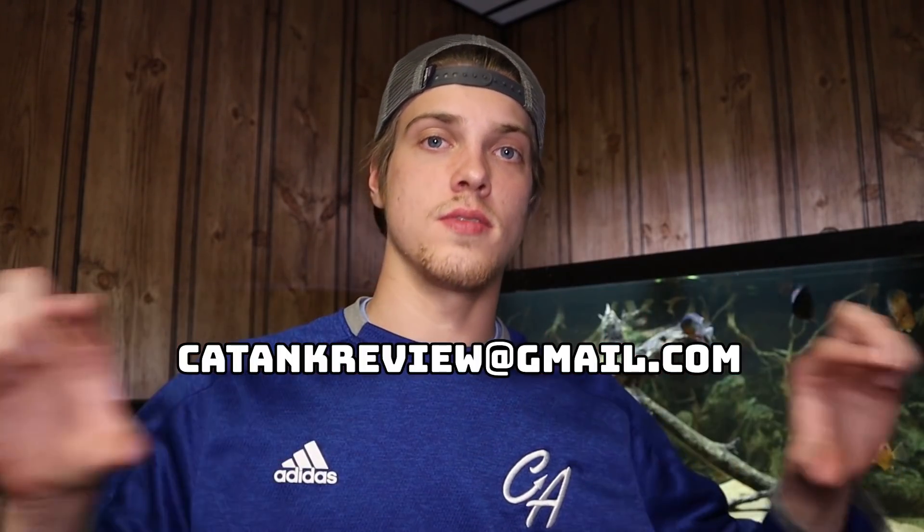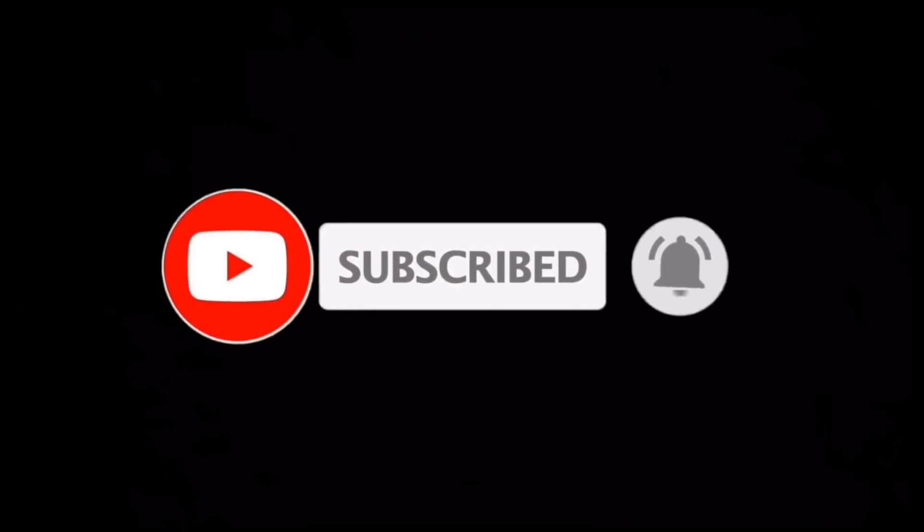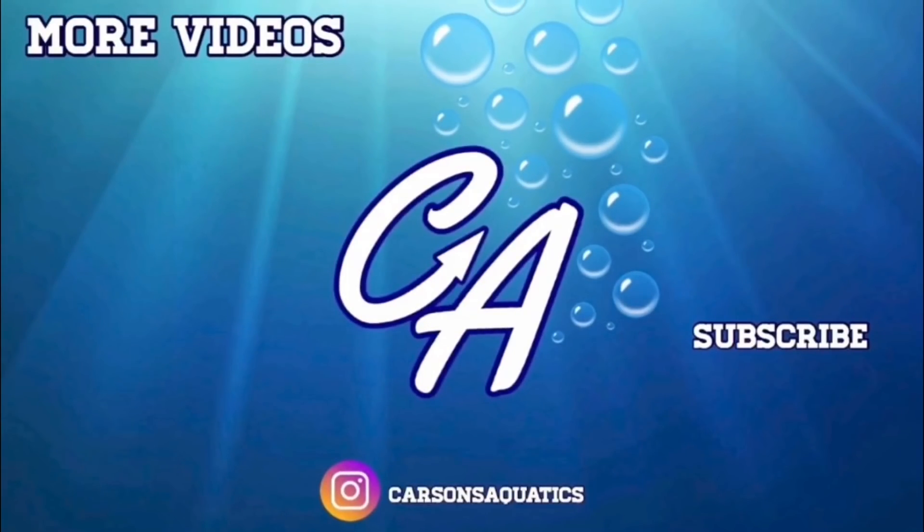And yeah, that is where we're going to end this video. Of course if you didn't see yourself in this video but you sent in your tank, I will hopefully get to it eventually. If you do want to send in your tank, the email is catankreview@gmail.com. It's going to take a while before I get to all these, so just be patient. I put out one of these videos every other Tuesday. Today's comment of the day goes up too — if you want your comment to be the comment of the day in the next video, just drop a comment below. If you liked this video, hit that like button, hit that subscribe button, turn on post notifications, and I'll see you in the next video. Bye.